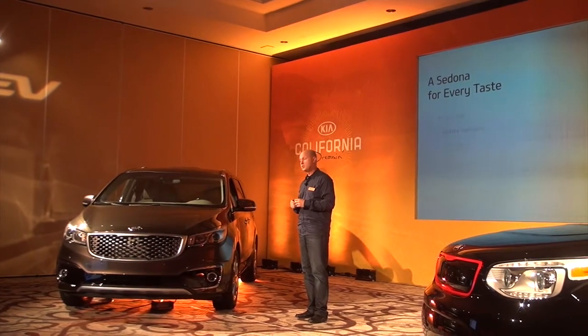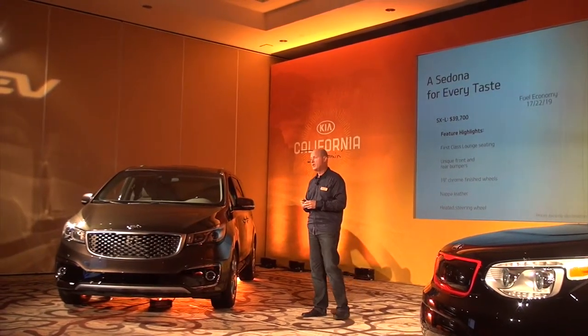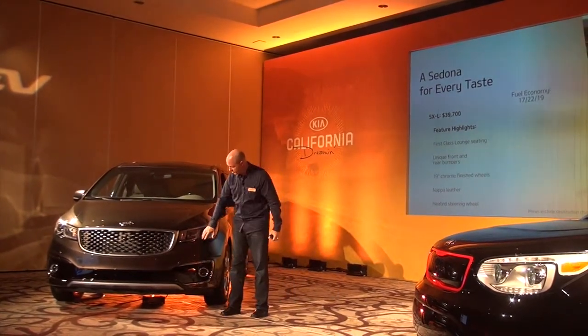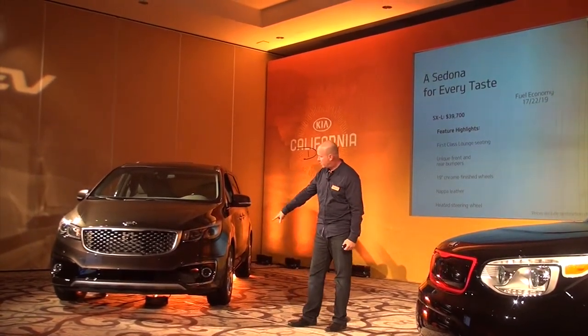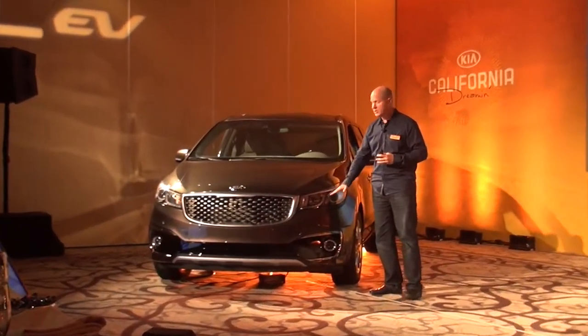The top model, which you'll be driving today, is the SXL, starting at $39,700. It features first-class lounge seating and unique front and rear bumpers. The SXL on display here has a really cool black gloss fascia in the front and 19-inch chrome-finished wheels, nappa leather, and the positioning lights mentioned earlier.